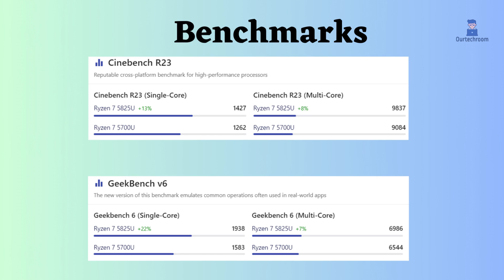According to benchmark tests in Cinebench R23 and Geekbench V6, both in single and multiple cores, AMD Ryzen 7 5825U outperforms AMD Ryzen 7 5700U. Considering these specifications and benchmarks, you can make a wise decision on which processor is better for your needs.